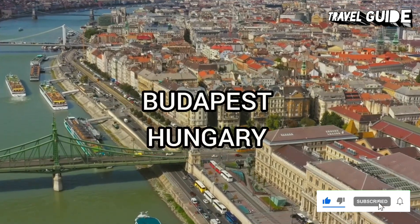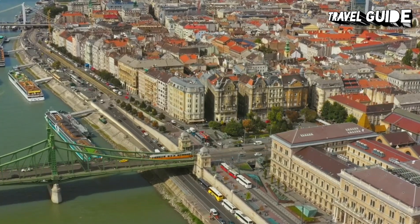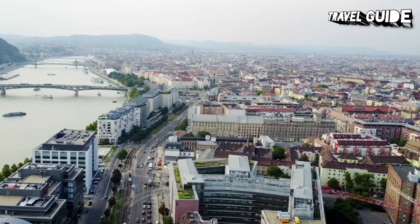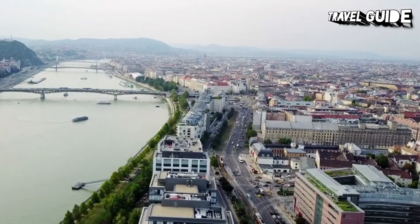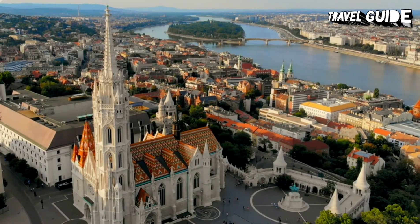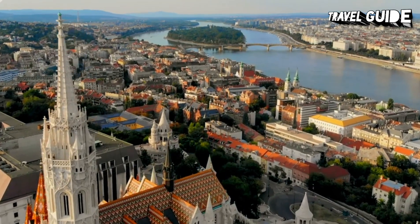Budapest, Hungary's capital, is bisected by the River Danube. Its 19th-century chain bridge connects the hilly Buda district with flat Pest. A funicular runs up Castle Hill to Buda's old town, where the Budapest History Museum traces city life from Roman times onward. Trinity Square is home to 13th-century Matthias Church and the turrets of the Fisherman's Bastion, which offer sweeping views.